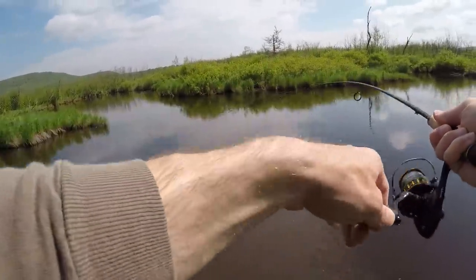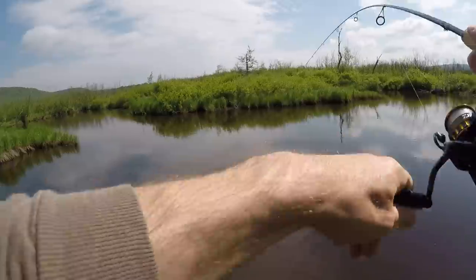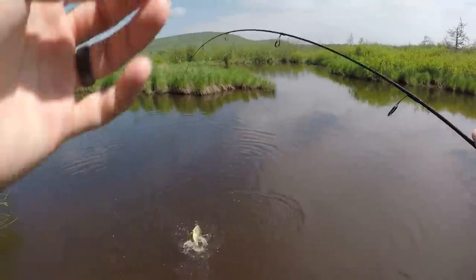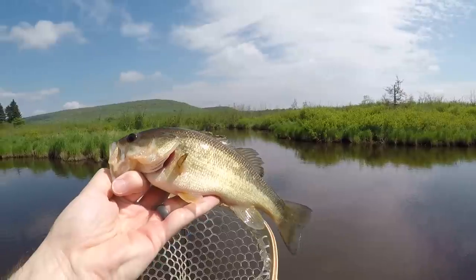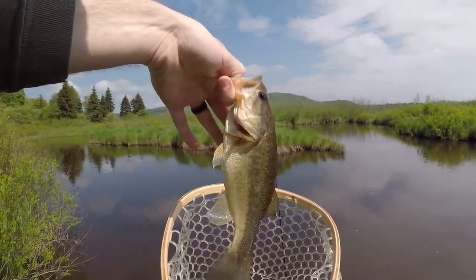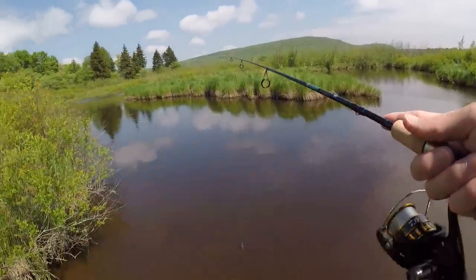There's one - what the heck is that? A bass! Yeah it is, that's awesome. Little largemouth! Hey, we'll take it - decent little largemouth for this creek, a little fatty. Not the species we're after but I'll take it.